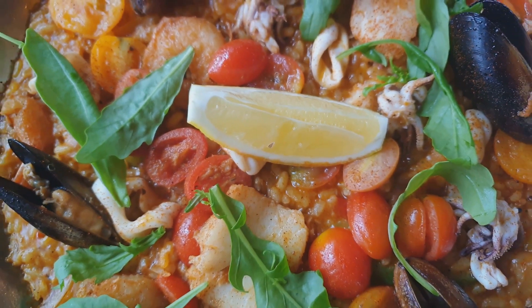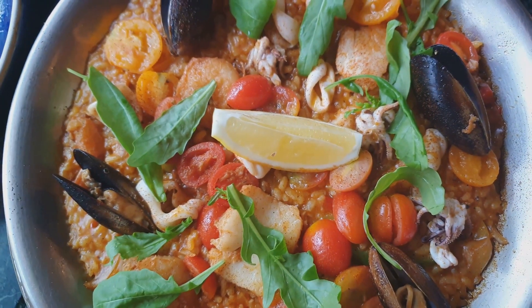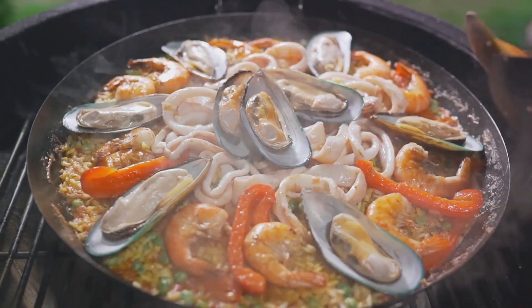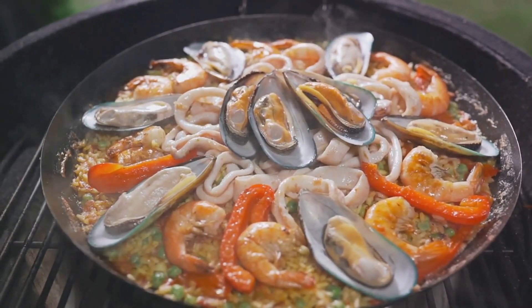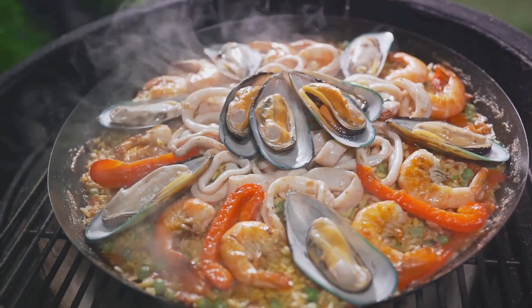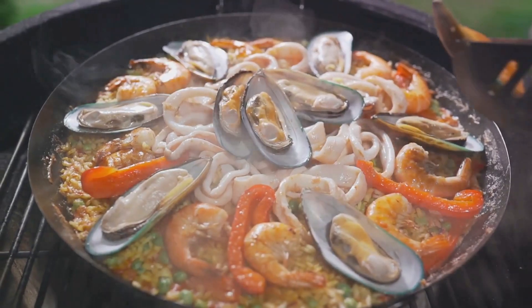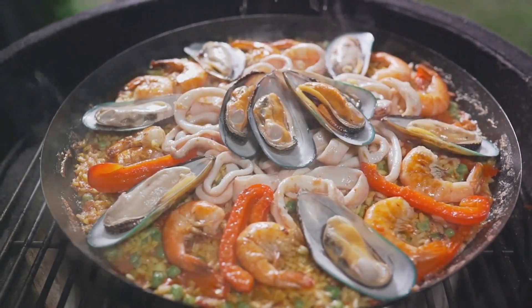And finally, the reveal. Lifting the lid, you're greeted with a sight to behold: a pan full of perfectly cooked paella, the rice glistening with flavor, the socarrat adding a delightful crunch, the seafood nestled in like precious jewels. It's a moment of triumph, a celebration of the art of cooking. Our paella is now cooked to perfection, a beautiful medley of flavors ready to be served and savored.